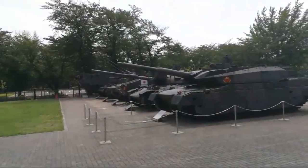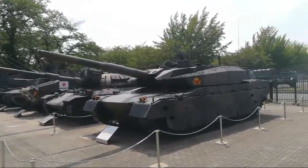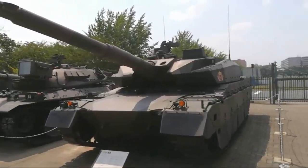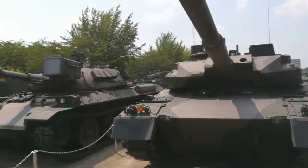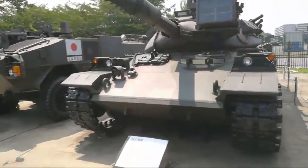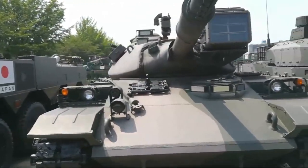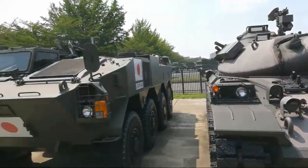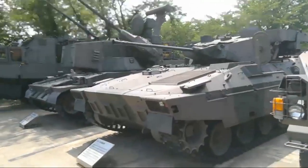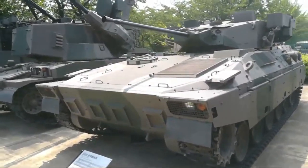The other livestream got copyright claims, so I'm going to do the tank yard again for a quick overview. This is the Type 90 and the Type 10. This is the Type 47 — you can play this in World of Tanks and War Thunder, I think. Type 96. The other livestream got copyrighted so I'm going to redo this one.